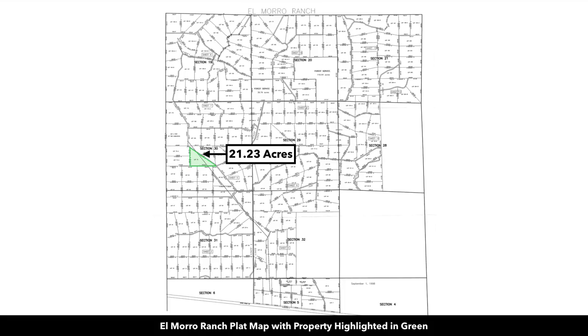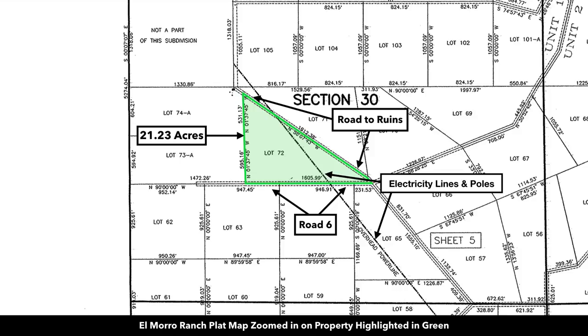This is the plat map with the parcel highlighted in green. It's lot 72, and here you can see the measurements of that road frontage — 1,912 feet along the east boundary, and then 1,605 feet along the southern boundary.